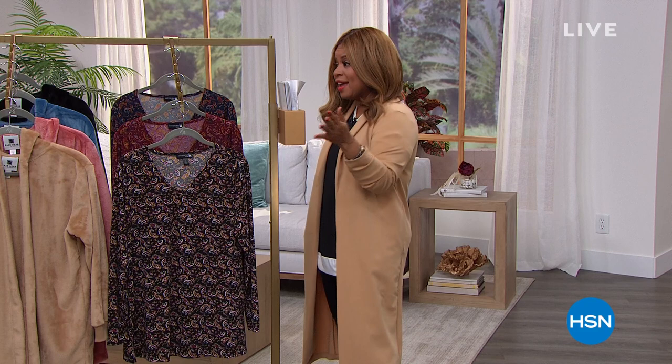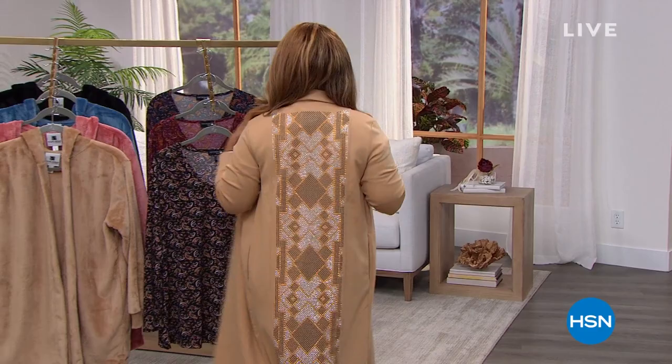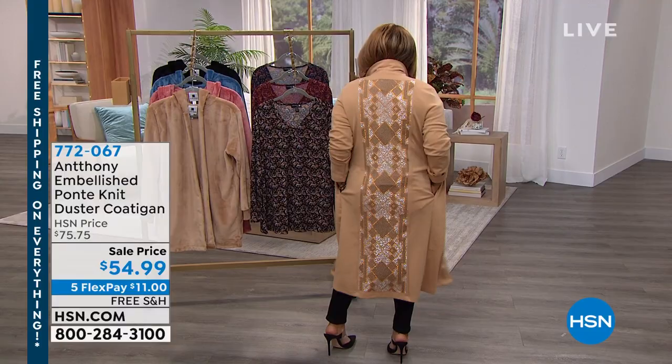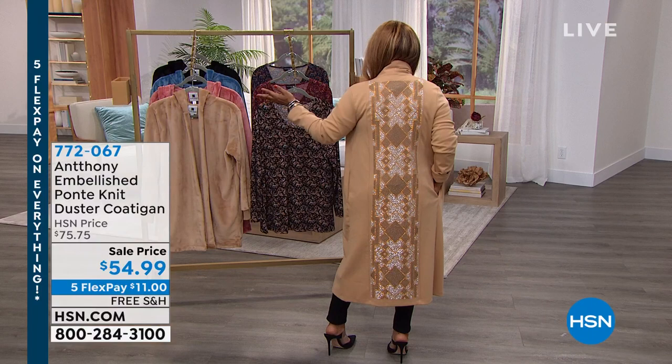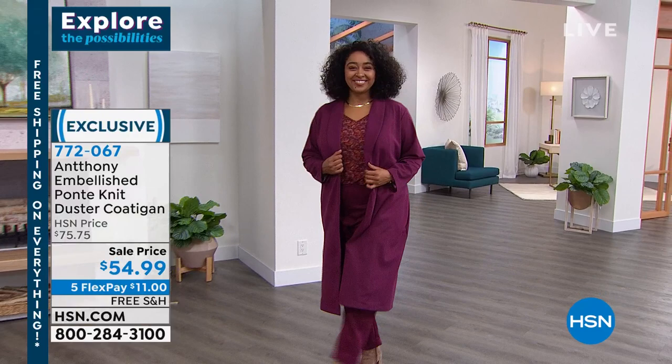This hour is all about Anthony's fashions and designs. We have a sporty, beautiful piece — look at the design on the back. It's coming up in the show. We're going to be offering this in three gorgeous colors. I'm wearing it in champagne, Kenya is wearing it in Merlot, and there's also a peacock color coming up.